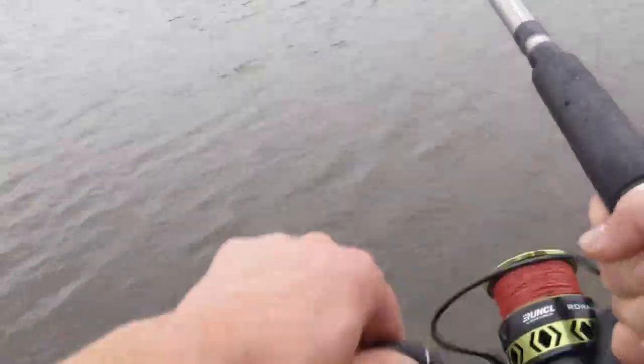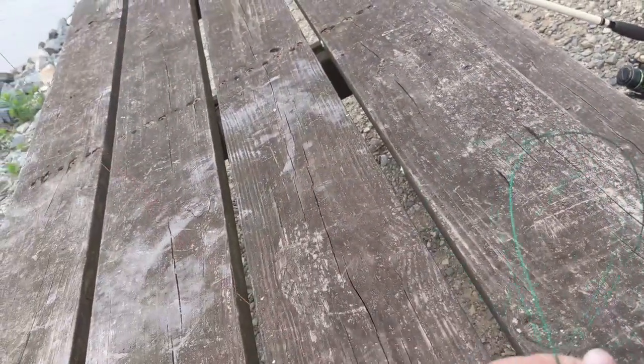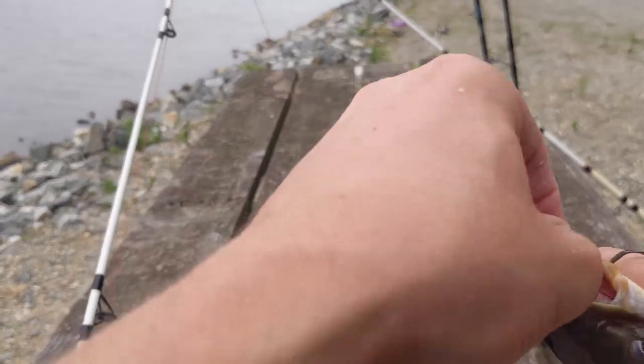I saw this one moving — yep, the other one's on too. Fish on! He stay on or he get off? This one might have got off. No, he's still on there — tiny little thing. It's actually a bullhead, cool — on the treble hook. It's going to be fun to get out.